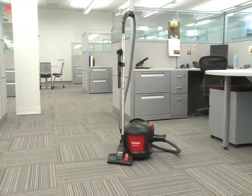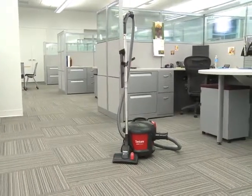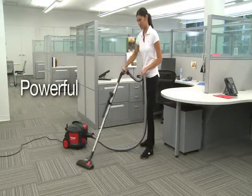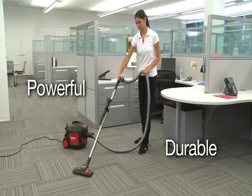The SC3700 delivers on Sanitare's commitment to quality products and reduced cost of ownership. The proven design of the SC3700 features a long-life 9-amp motor that can withstand more than 1,000 hours of tough commercial cleaning.